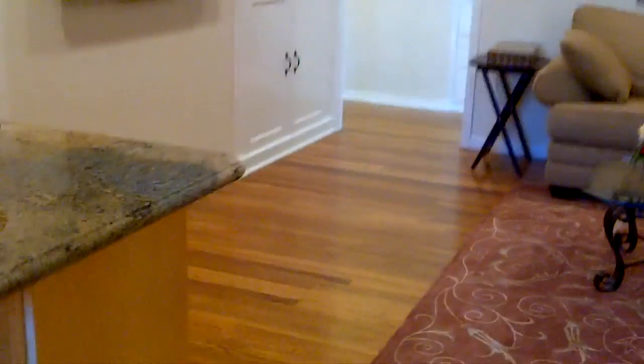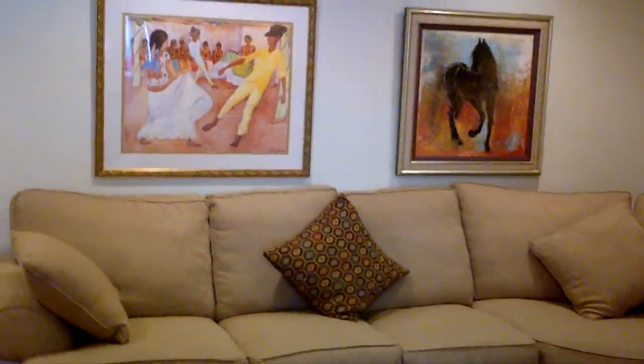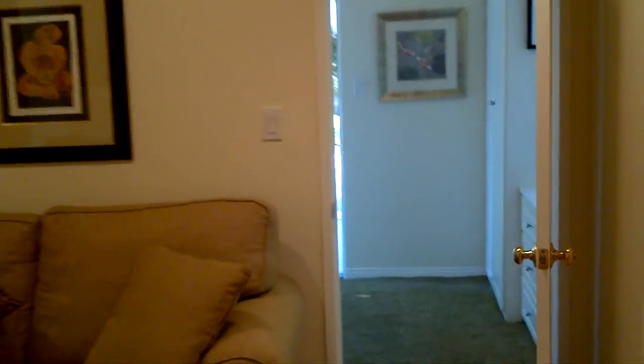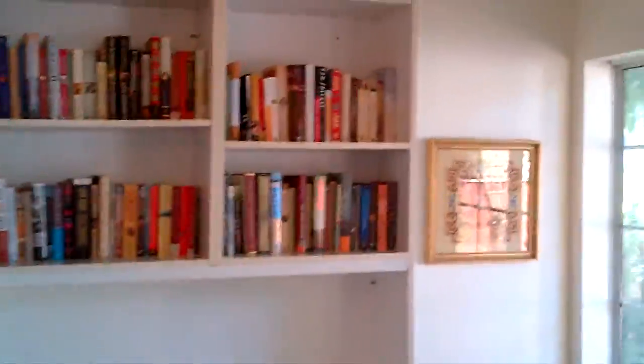If we go this way, this is the family room with the TV, some built-ins, and it's got this nice cozy sitting area here, which leads into a little office. There are some built-ins here as well — bookshelf.